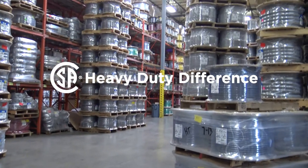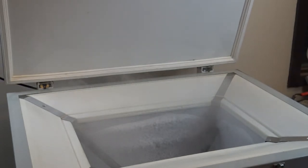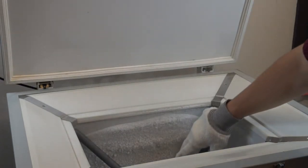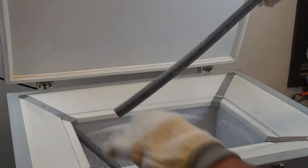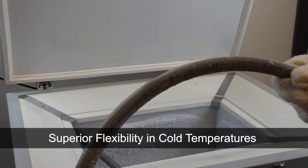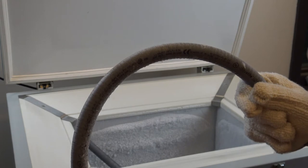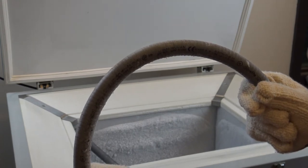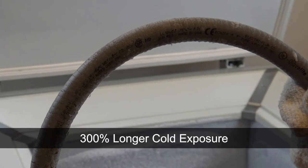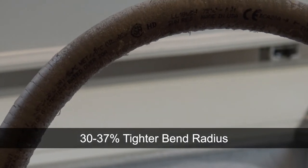Let's learn more about the heavy duty difference. These conduits provide superior flexibility in cold temperatures. CSA Group heavy duty tests the conduit by placing it in a freezer for 4 hours at negative 30 degrees Celsius. After 4 hours, it's immediately removed and wrapped around a mandrel with a diameter dependent upon the conduit's trade size. The conduit jacketing does not crack or fail. This tests cold exposure for 300% longer while also wrapping around a mandrel with a 30–37% tighter bend radius compared to standard CSA and UL360 tests.